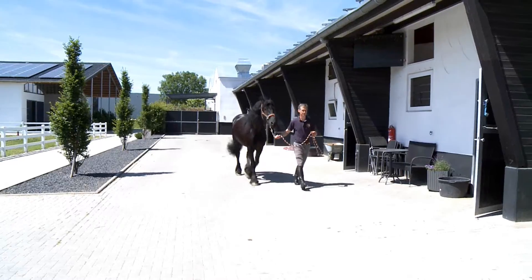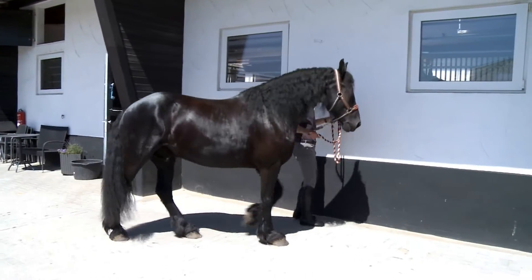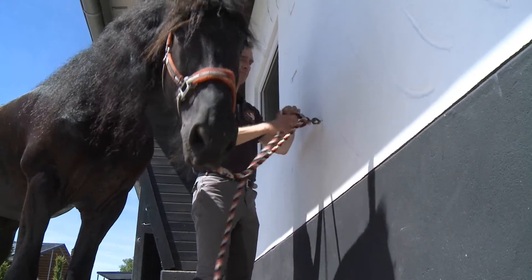A fine-looking Friesian called Jan is our model today. Dr. Seeler is going to show us the best way to use the five-star detangler.